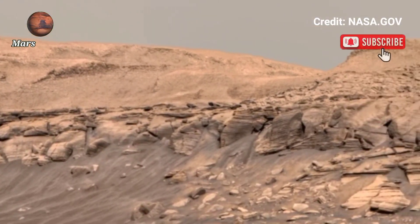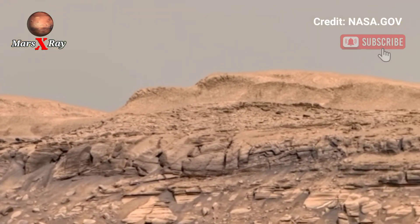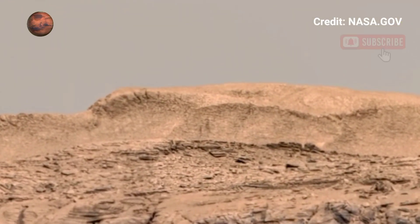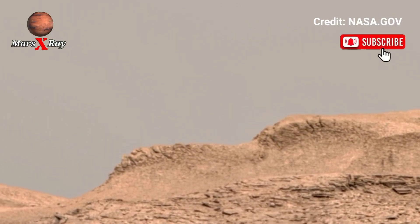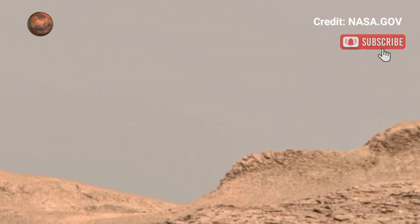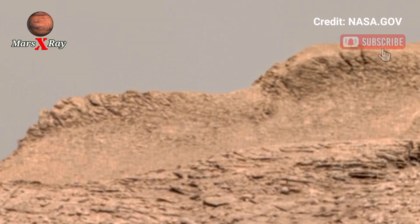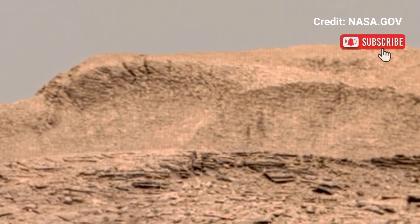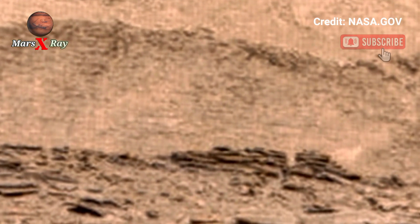The panoramic images capture rocky plains, jagged hills, and deep craters — each feature builds clues about Mars' ancient climate. Scientists animate these images to better understand Mars' history, and the rover's mission continues to push the boundaries of space exploration. A truly stunning perspective from another world.